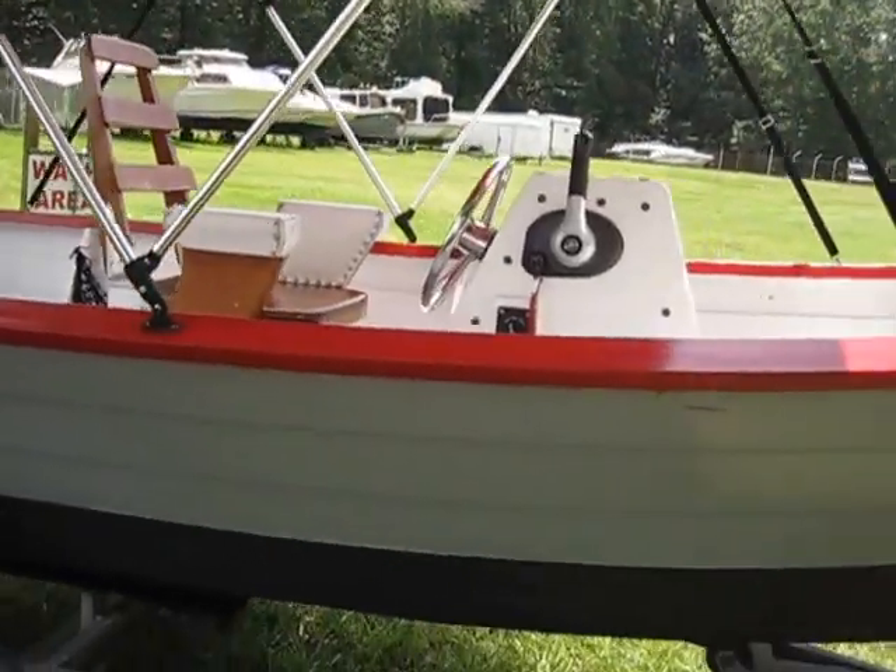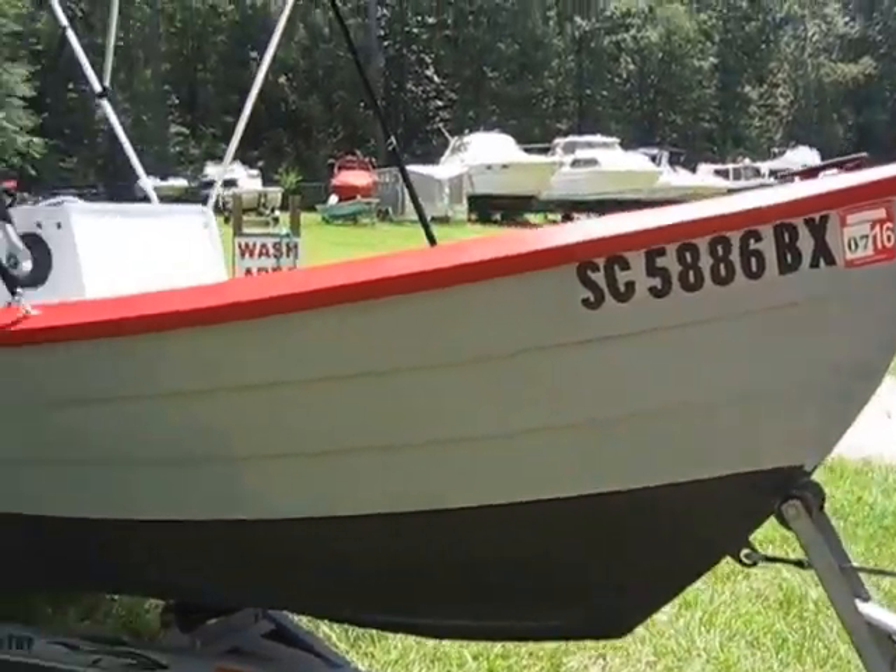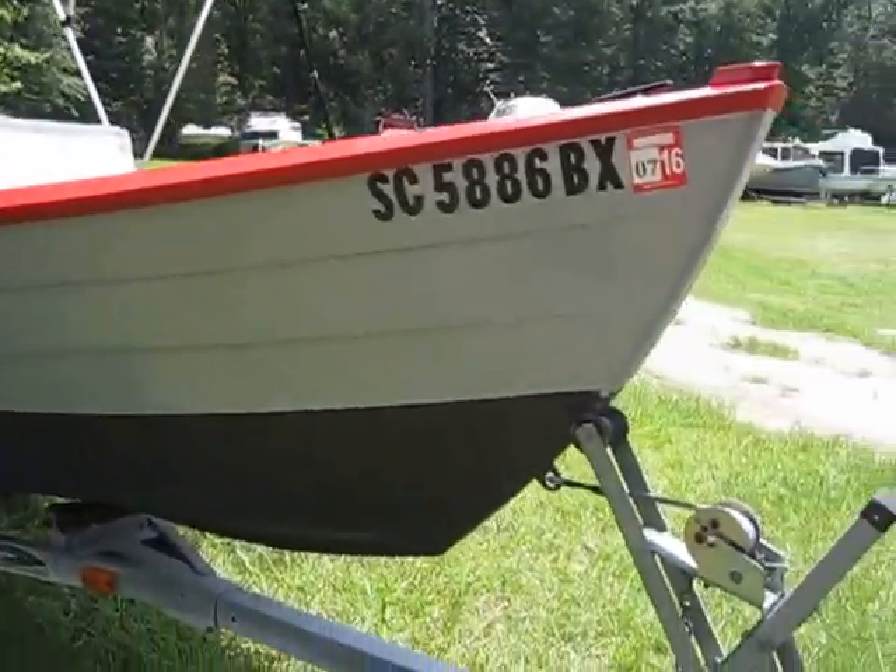It also comes with a complete winter cover that I forgot to pick up yesterday when I picked up the boat, but I will get that so you can keep it protected. It is in unbelievably good shape all the way through — this isn't your normal shoddy little wood boat.